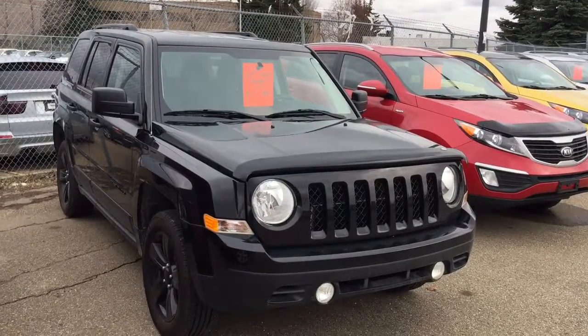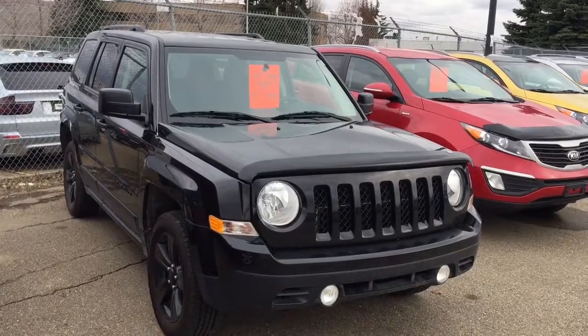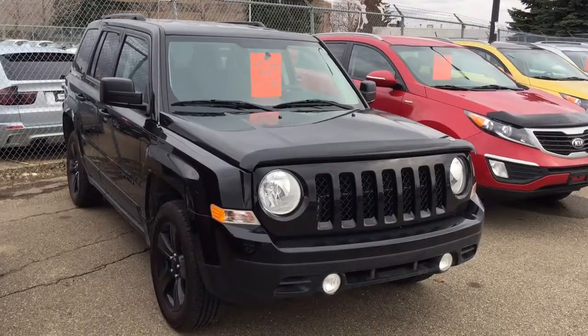Good afternoon, this is Andy Lam from Mayfield Toyota Priyong Supercenter. Today I would like to present you a 2015 Jeep Patriot, black in color.